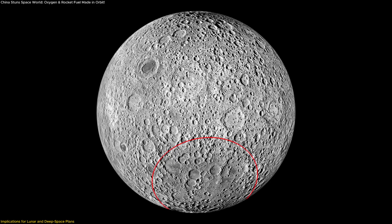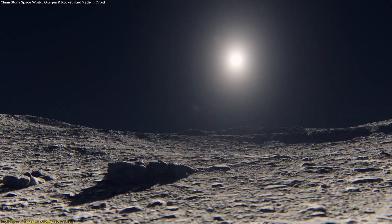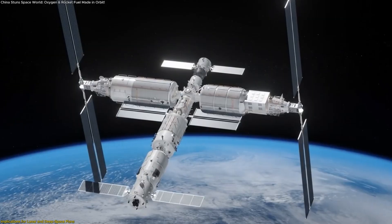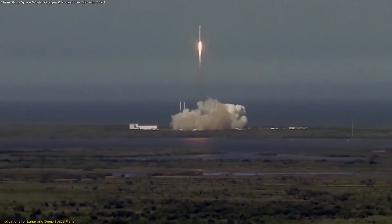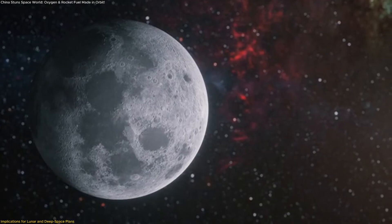The Moon's South Pole, where water ice has been detected in permanently shadowed craters, is a prime target for future bases. If astronauts can extract that water and combine it with carbon dioxide brought from Earth or generated locally, they could use a Tiangong-like system to produce oxygen for breathing and hydrocarbons for fuel. This would reduce the need for massive supply runs from Earth, turning the Moon itself into a partially self-sustaining outpost.